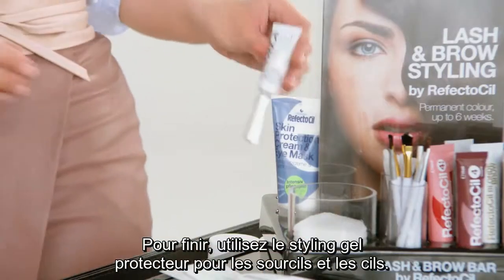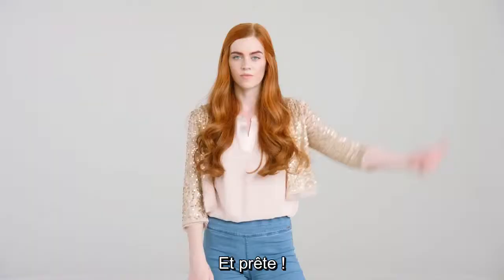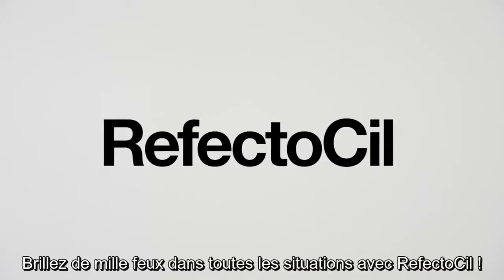As a final touch, use the color-protecting styling gel for eyebrows and lashes. And ready! Shine bright in every situation with RefectoSil.